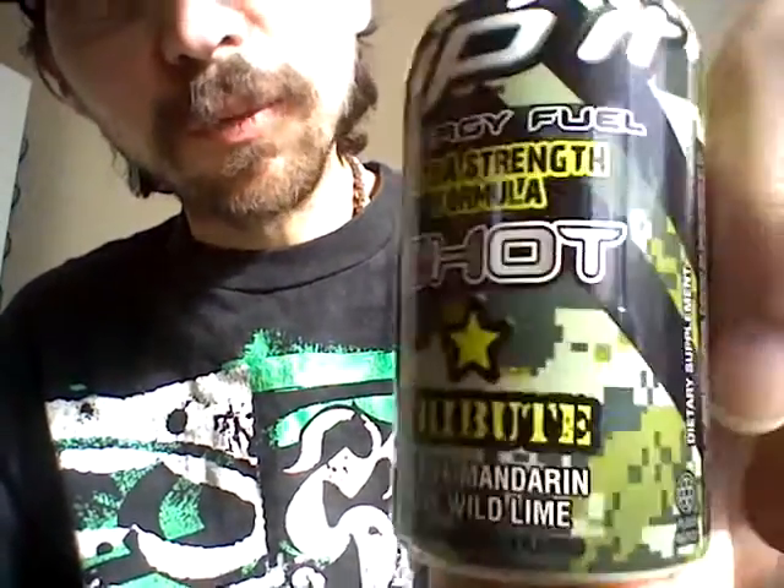So this is a tribute to the soldiers — extra strength formula, wild lime, active tangerine flavored.